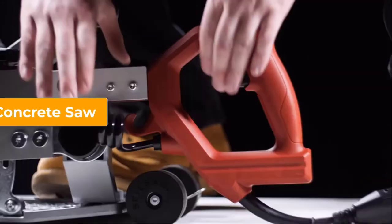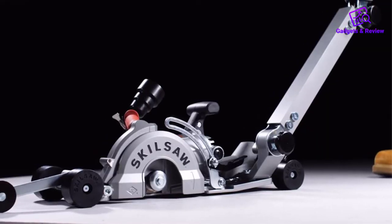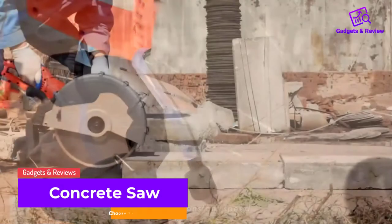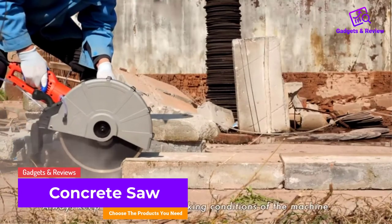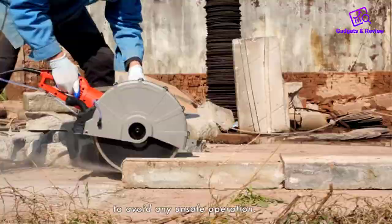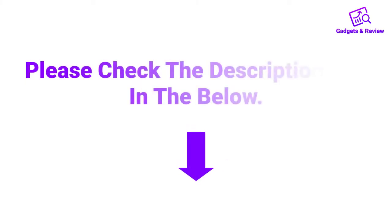Hello friends, I hope you are looking for the best concrete saw, so you have clicked this video. In this video we will discuss concrete saws which are best sold and achieve top rated reviews from customers. If you want more information and updated pricing on the products, please check the description box below.